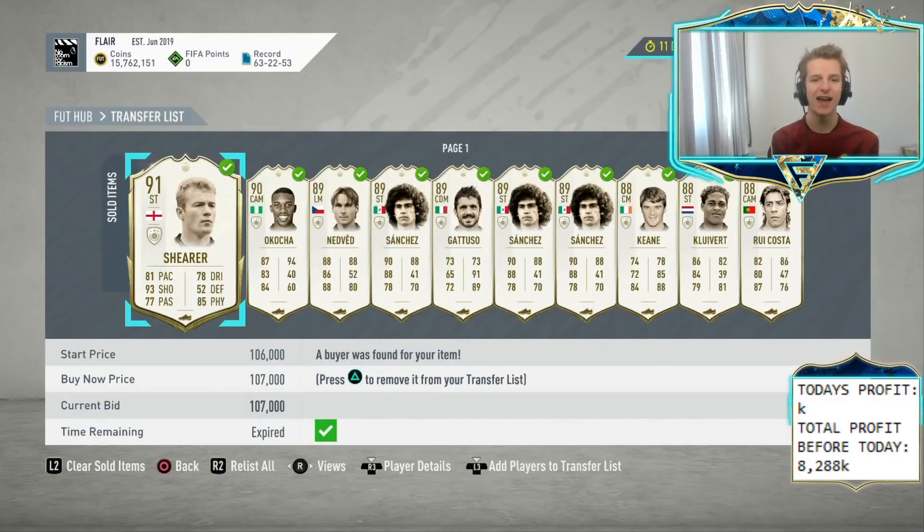What's up guys and welcome to day 8 of the 10 million coins in 10 days challenge. You've got today, tomorrow and the following day to round up from that 8.2 to hopefully over 10 million. So what's happened overnight?